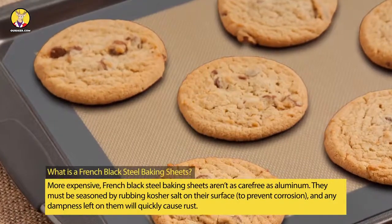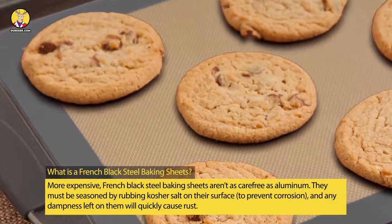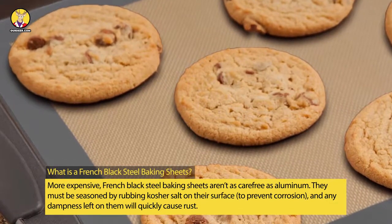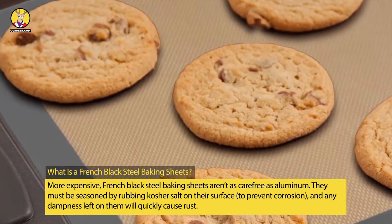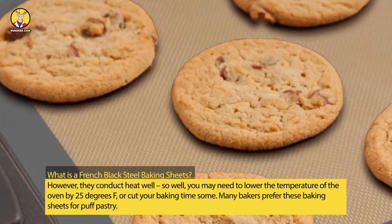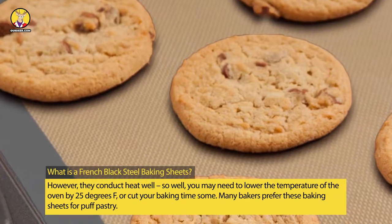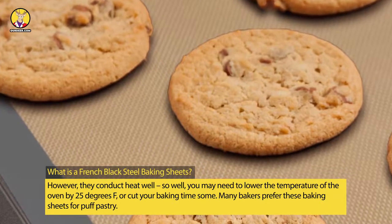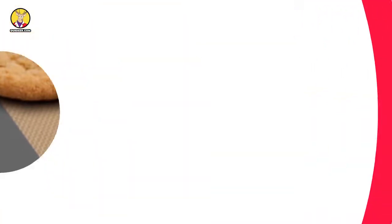What is a French Black Steel Baking Sheet? More expensive, French Black Steel Baking Sheets aren't as carefree as aluminum. They must be seasoned by rubbing kosher salt on their surface to prevent corrosion, and any dampness left on them will quickly cause rust. However, they conduct heat very well — so well, you may need to lower the temperature of the oven by 25 degrees Fahrenheit, or cut your baking time some. Many bakers prefer these baking sheets for puff pastry.